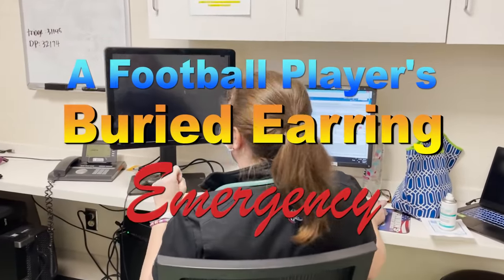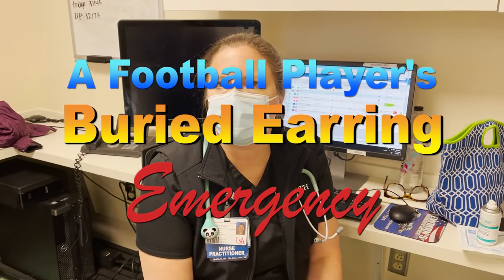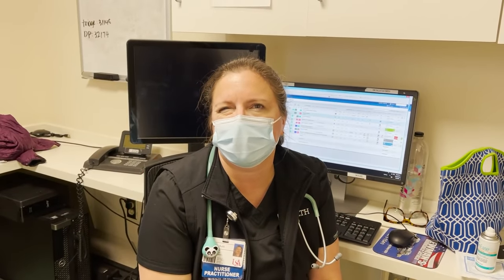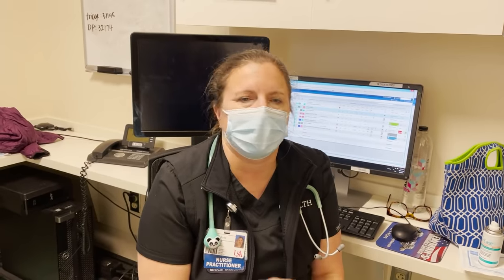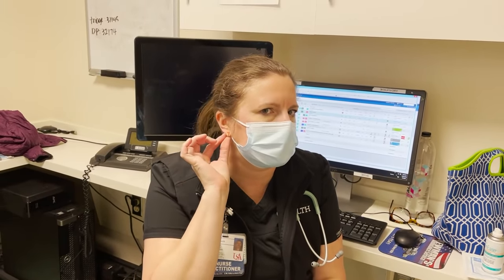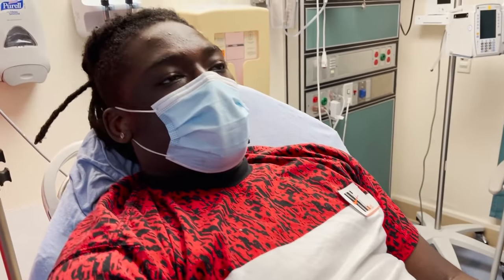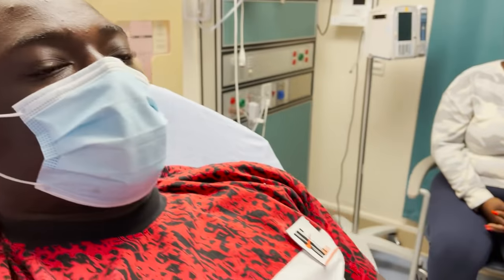Hey, what do you got? I've got a 16-year-old young man who's got an earring stuck in his right earlobe. He noticed it'd been hurting about a week ago, and his mom took a look last night and says the back of the earring is totally embedded in the earlobe. So young man, you have an earring that's stuck — is that right?